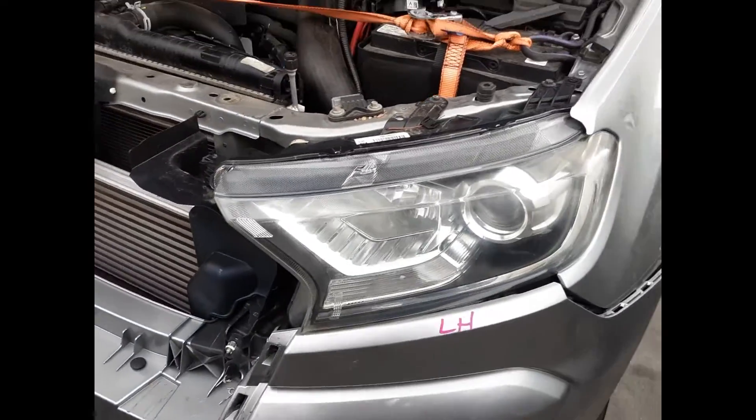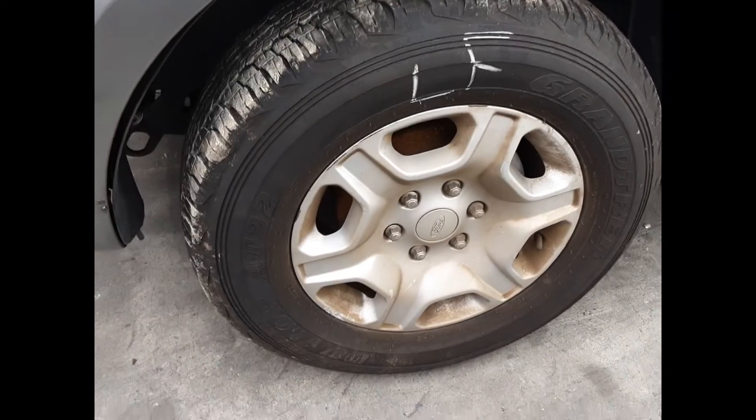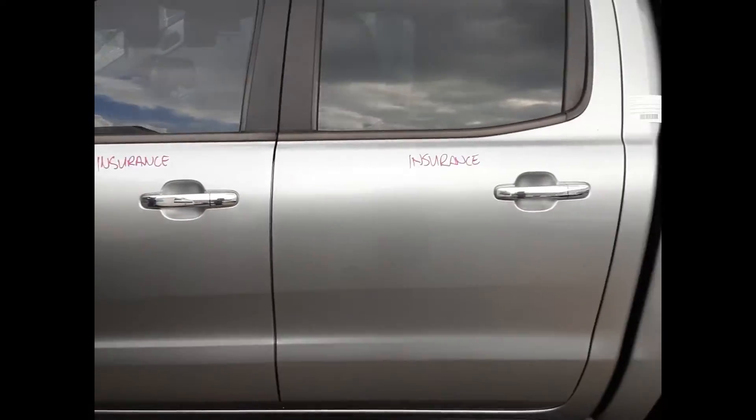We have the left hand headlight, left hand fog light, and the left guard appears to have no damage. Left front 17 inch factory alloy mag with a good tyre. Left power door mirror in chrome with indicator. Both left hand doors appear to have no damage.